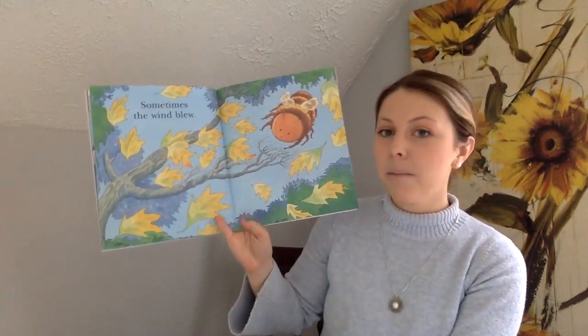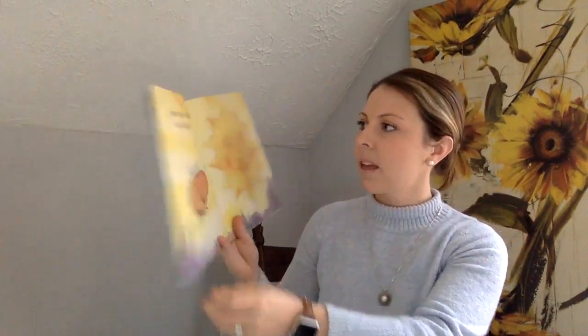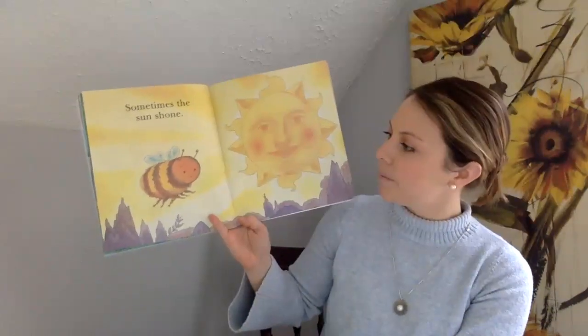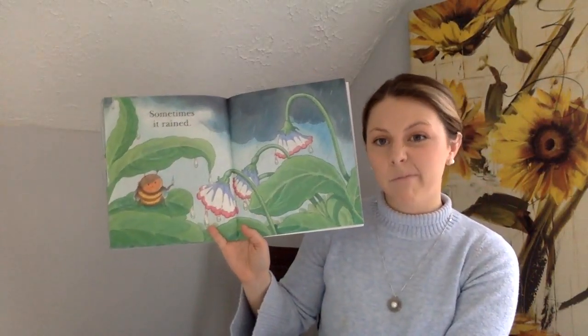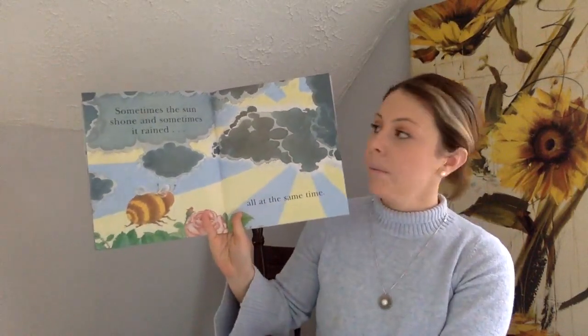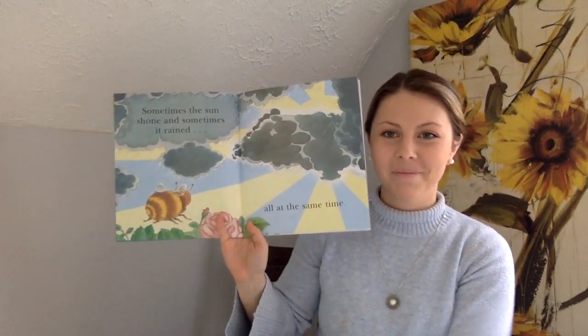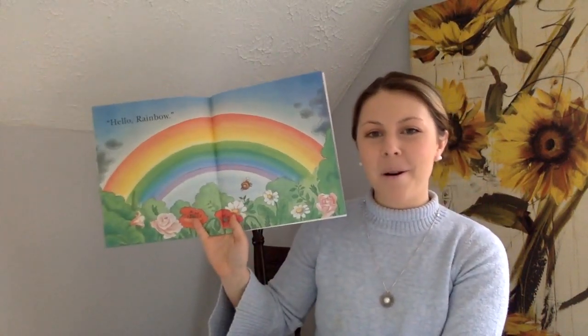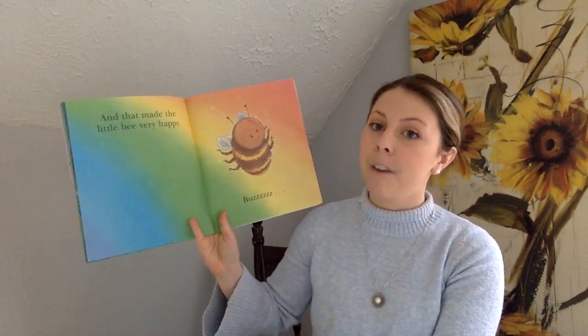Sometimes the wind blew — uh-oh. Sometimes the sun shone. Sometimes it rained. Sometimes the sun shone and sometimes it rained, all at the same time. Hello Rainbow!